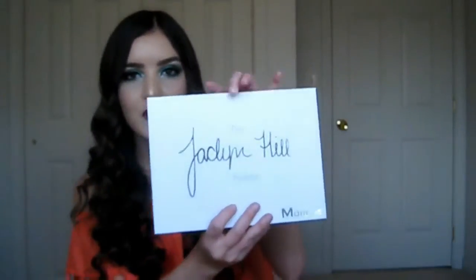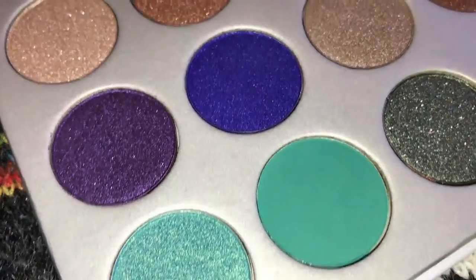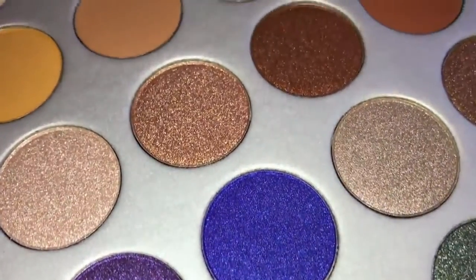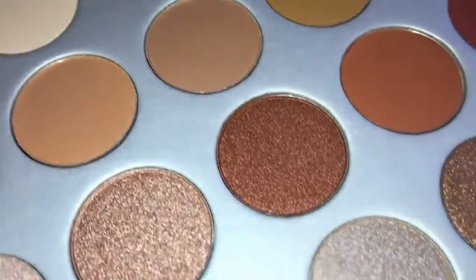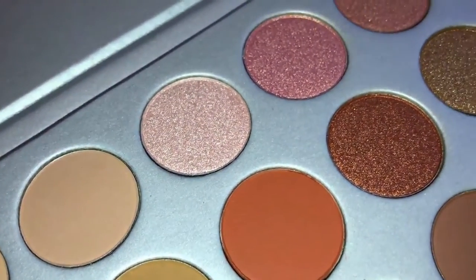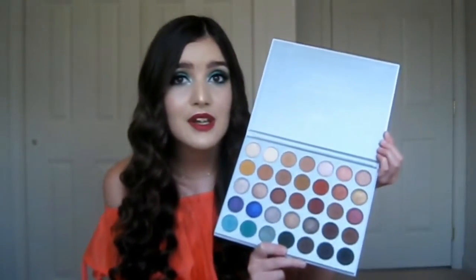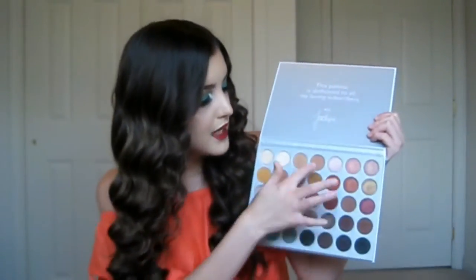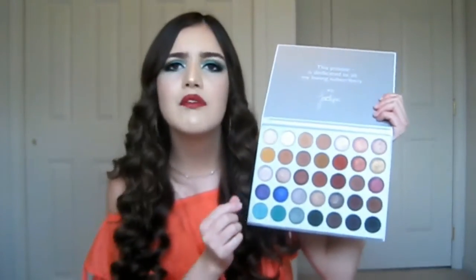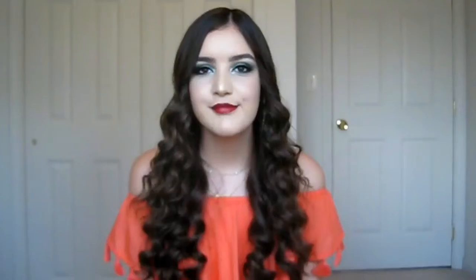The palette I have been obsessed with this summer is the Jaclyn Hill Morphe palette. Oh my gosh, this is such an amazing palette — I'm literally wearing it on my eyes today. Just look at these shades, they're so pretty and so pigmented, they're smooth. I love the shimmery, glittery, metallic shades. You can do so many looks with it — it's really good for everyday makeup, a pop of color, warm tones, cool tones, dramatic makeup — you can do it all with this palette.